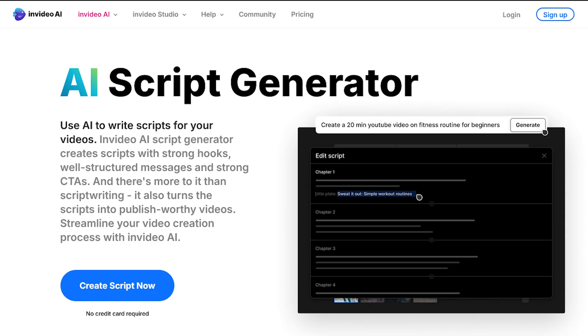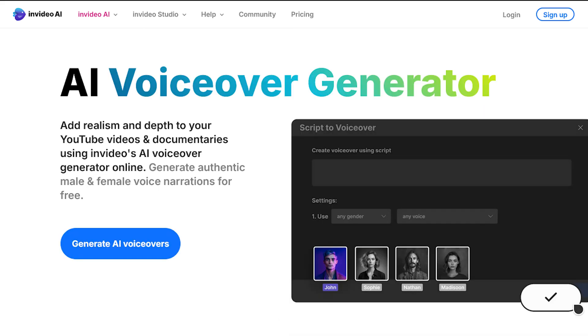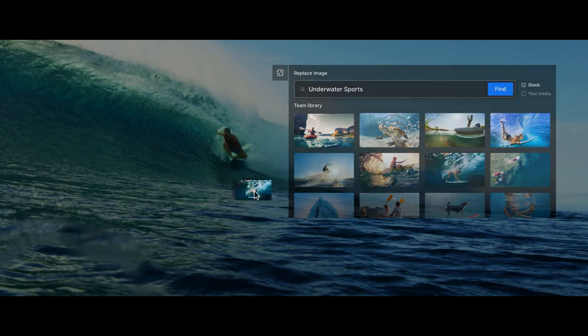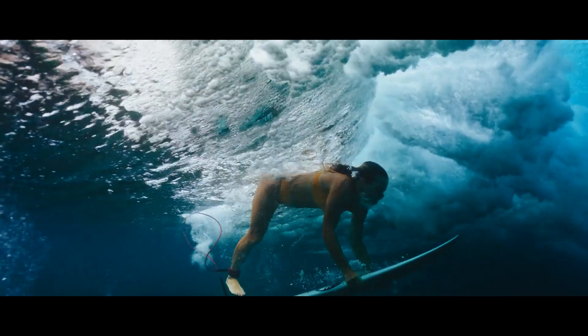With features that help you generate scripts, add voiceovers, and choose clips, NVIDEO saves time and simplifies the video production process.